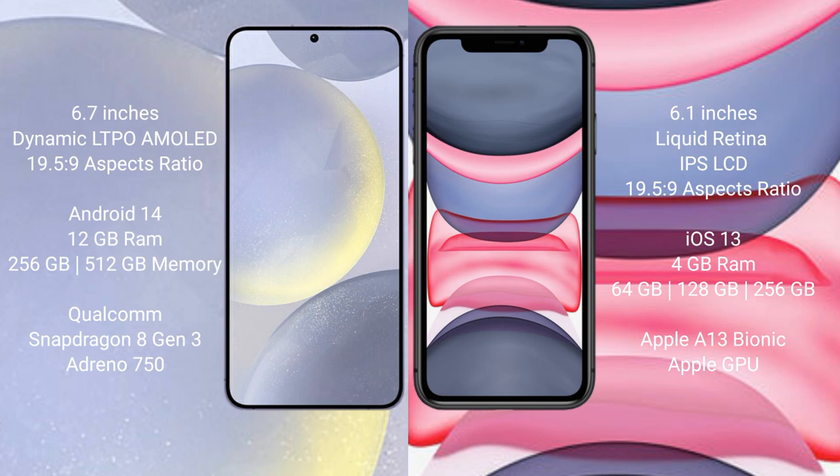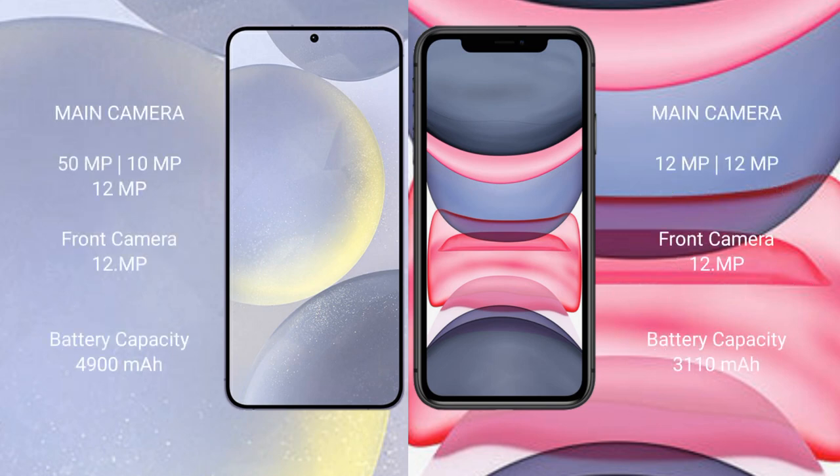Samsung Galaxy S24 Plus features a triple rear camera setup: 50MP plus 10MP plus 12MP, and a 12MP front camera. iPhone 11 features a dual rear camera setup: 12MP plus 12MP, and a 12MP front camera.